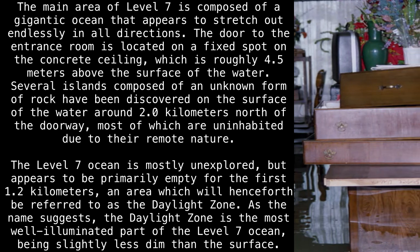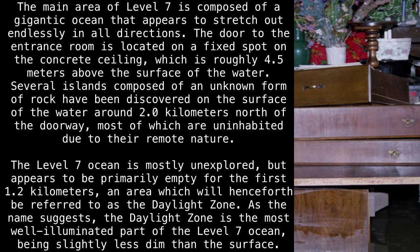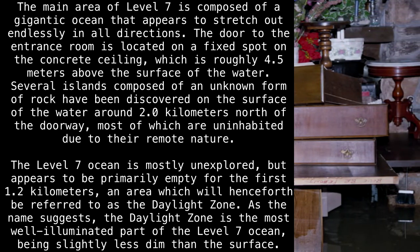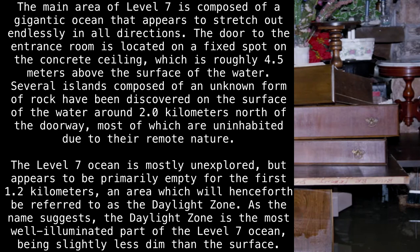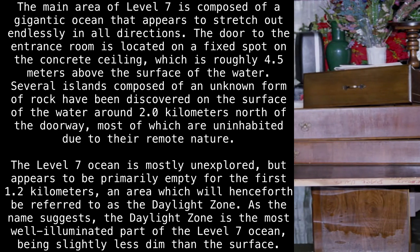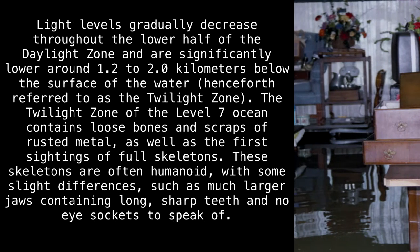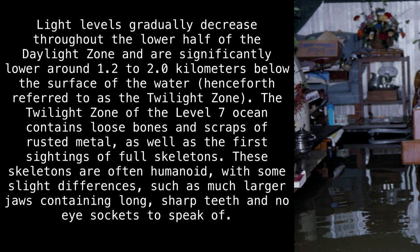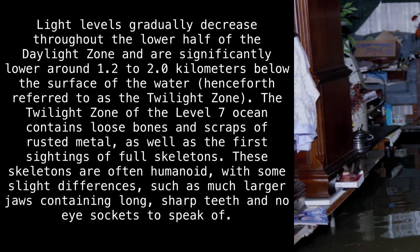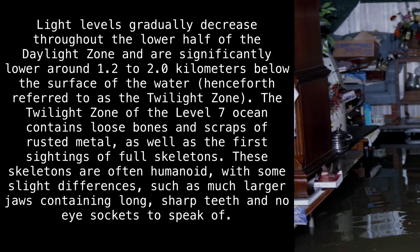The Level 7 ocean is mostly unexplored, but appears to be primarily empty for the first 1.2 kilometers — an area henceforth referred to as the Daylight Zone. As the name suggests, the Daylight Zone is the most well-illuminated part of the Level 7 ocean, being slightly less dim than the surface. Light levels gradually decrease throughout the lower half of the Daylight Zone, and are significantly lower around 1.2 to 2 kilometers below the surface — henceforth referred to as the Twilight Zone.